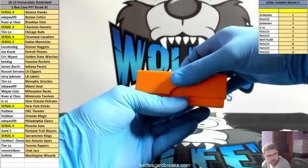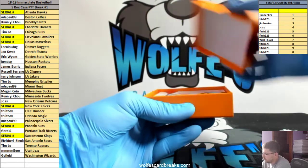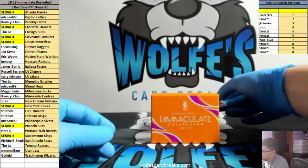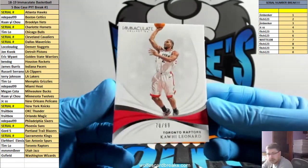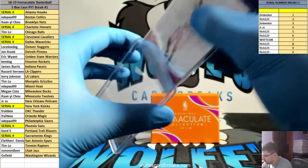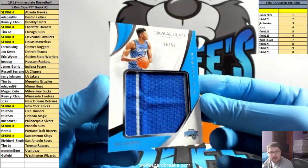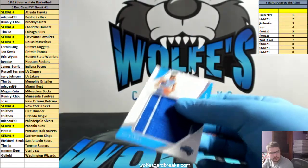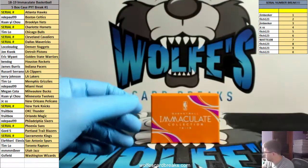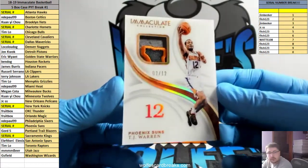Alright, here we go — last box, first case. Kawhi, base for the Raptors, numbered to 99. Big Mo, remarkable relic, 38 out of 99 — Big Mo for the Magic. Two out of 12, TJ Warren patch for the Suns — that'll go 2 spot. Two out of 12.